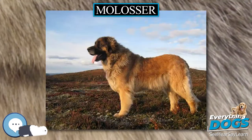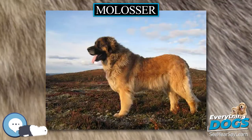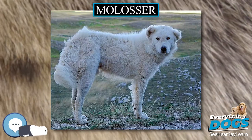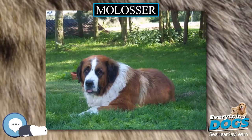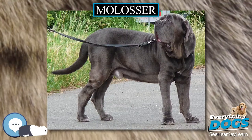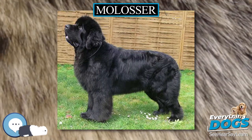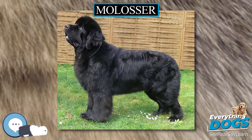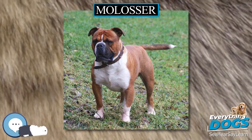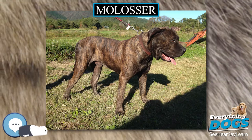Mastiff Confusion: Breeds such as the Fila Brasileiro, Pyrenean Mastiff, Mastin del Pirineo, Spanish Mastiff, Tibetan Mastiff, Cane Corso, and many others fall into the larger category of Molossers and are of Mastiff type, but are not true Mastiffs. The term Mastiff, when used alone, refers specifically to the English Mastiff breed. Other true Mastiff breeds include the Dogue de Bordeaux, Neapolitan Mastiff, and Bullmastiff — each a separate and distinct breed. The Boxer breed is also included, as it is a creation from other Molossers including the Old English Bulldog.